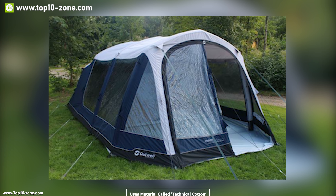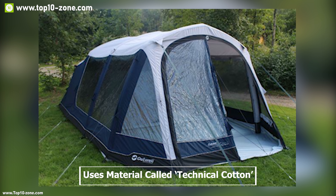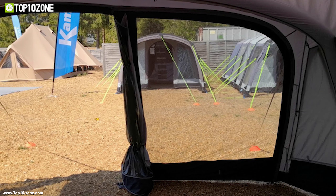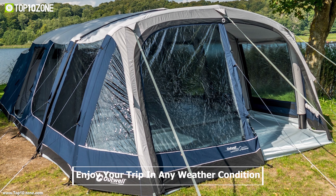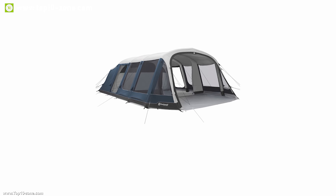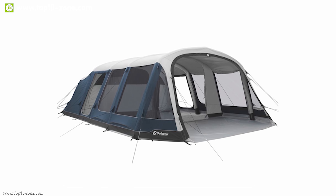The Stone Lake uses a material called technical cotton, which will keep the interior cooler in hot weather and slightly warmer in cooler weather, so you can enjoy your trip in any weather condition. The Stone Lake comes in two versions: the 580C and the 780C.